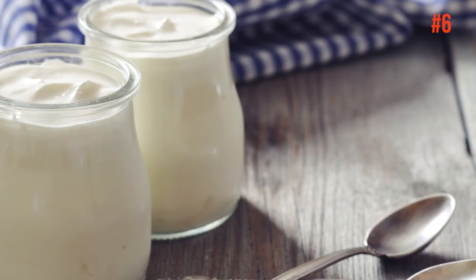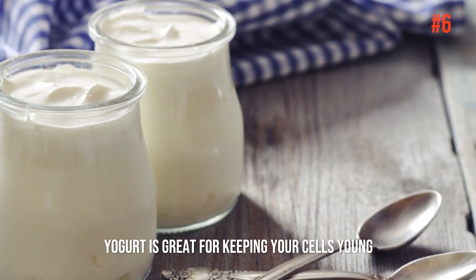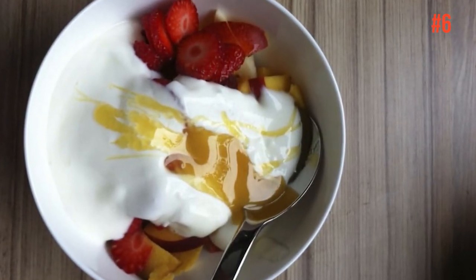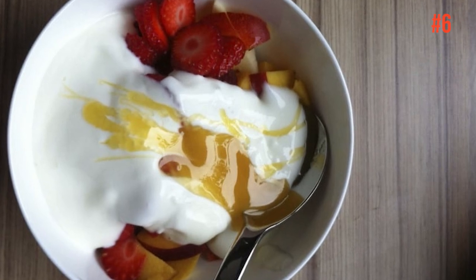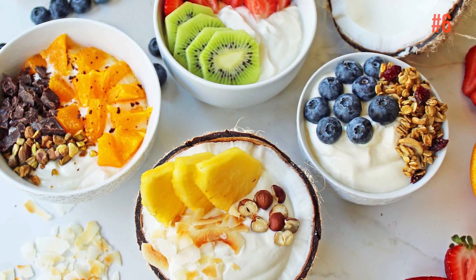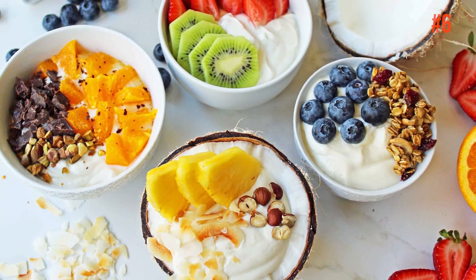Number 6: Yogurt. Yogurt is great for keeping your cells young. Skin cells turn over rapidly, and by allowing yourself a healthy night's sleep, you give them time to replenish and rebuild. Opt for unsweetened versions and add fresh fruits and a touch of honey to make it delicious.